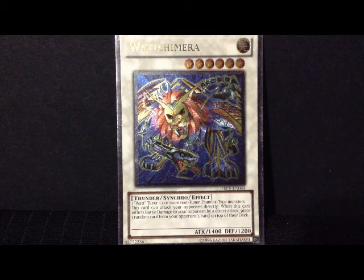This card can attack your opponent directly. It already has 1400 attack so you can go ahead and attack directly. When this card inflicts battle damage to your opponent by a direct attack, place one random card from your opponent's hand on top of their deck.